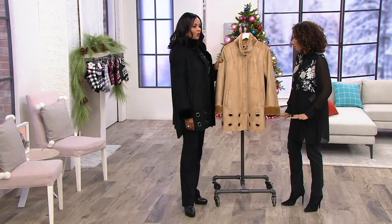New to Dennis Basso. Can you tell us a little bit about him? He is the master of outerwear, but he's a couture designer. He's been in the industry for over 36 years. Here at QVC,